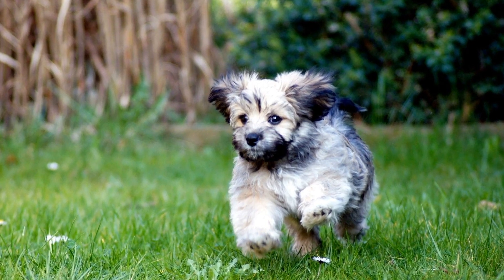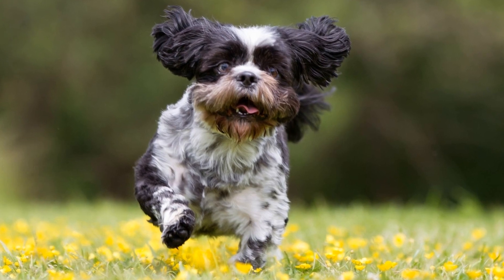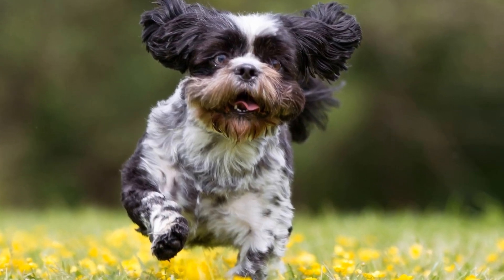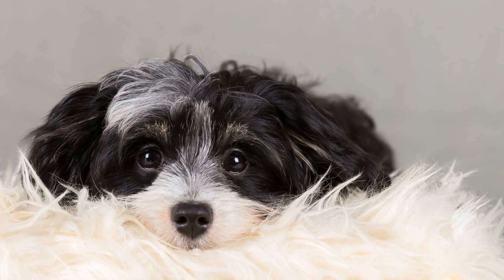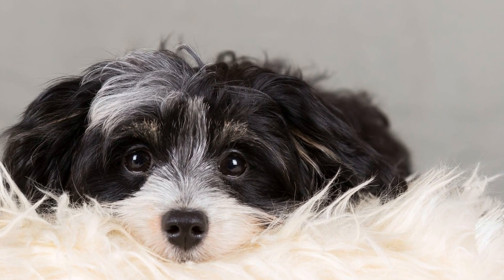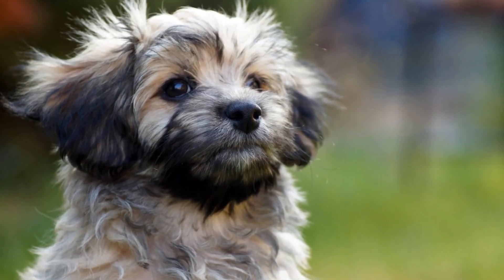Now let's talk about the frequency of feeding your Havanese. Puppies have smaller stomachs and higher energy levels, so they require more frequent meals compared to adult dogs. A general guideline is to feed them three to four small meals throughout the day. As they grow older, you can gradually reduce the number of meals to two or three a day.